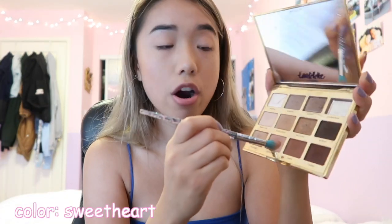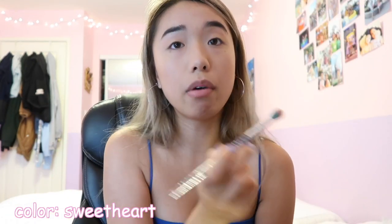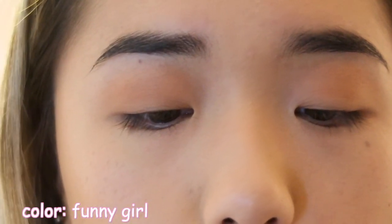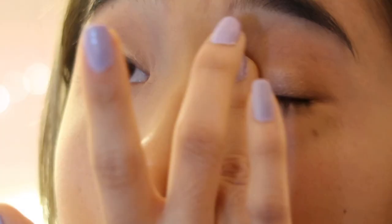First I'm going to use Flower Child — I'm just going to use my fingers for this. Then I'm using Sweetheart, which is like a beautiful pinkish mauve, and I'm just going to run that all over my eyes. Next I'm going to be using Funny Girl, which is that nice sparkly champagne shimmery color, and just pop that in the middle of my eyelid. I love glitter and sparkle.